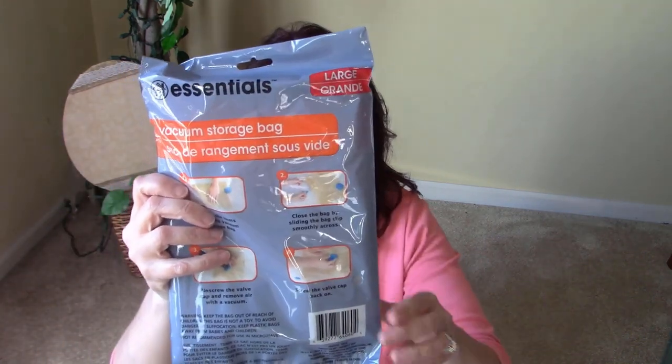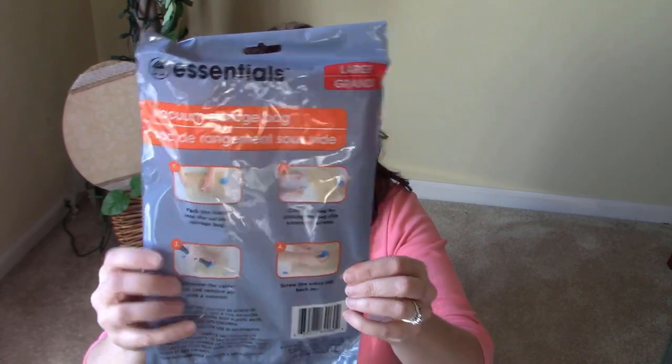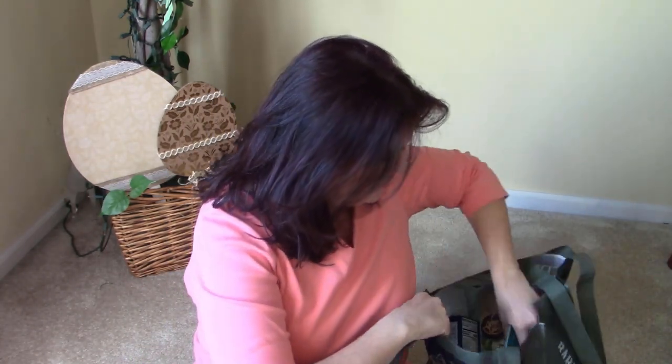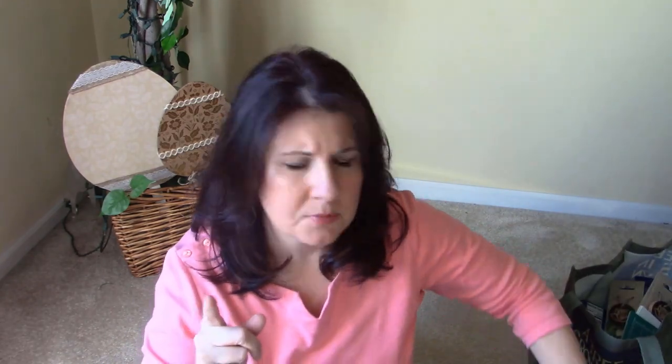I also purchased some vacuum storage bags. I got the large size — I switched out my comforter set so I have this to put my comforter in. I haven't used these yet but I hear good things. I picked up two larges and a medium, which has two in the pack.